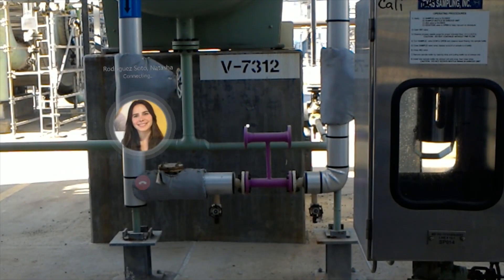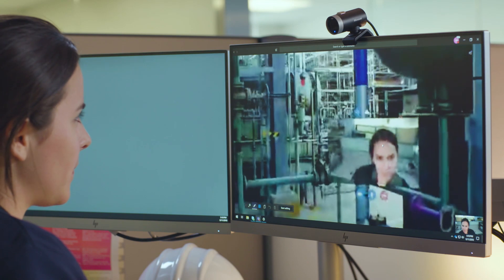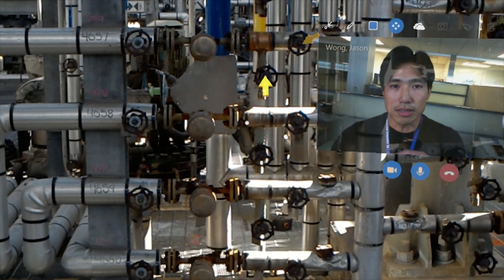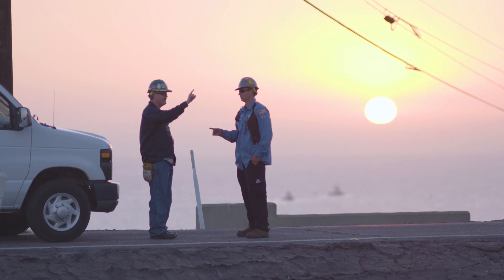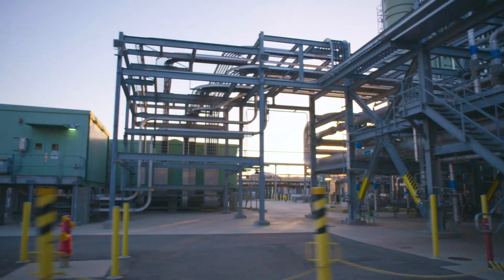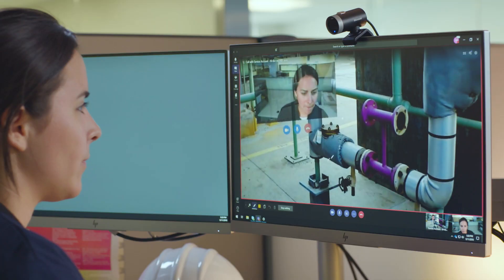Chevron uses Dynamics 365 Remote Assist for two core scenarios. The first one being Remote Expert, where we put any expert anywhere in the world in under a minute, and the other one being Remote Inspection, where we allow our inspectors to inspect the construction and the operations of our facility in real time. We have facilities all over the globe, in areas that we can't get to all the time, so being able to digitally transform that expert into the field within a minute or so is foundational and just transformative.